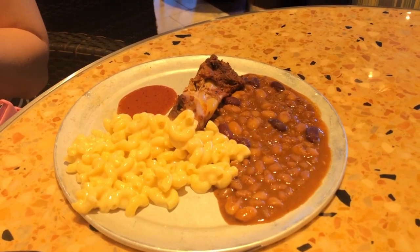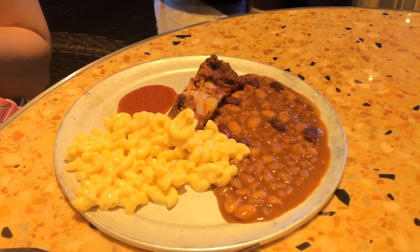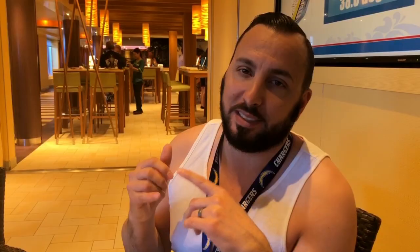At the Pig and Anchor, I got the blue ribbon chicken, baked beans, and mac daddy mac and cheese. Pig and Anchor is open on sea days — I also got the smoked beef and the old school potato salad. I like it.